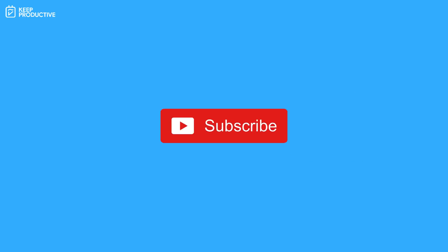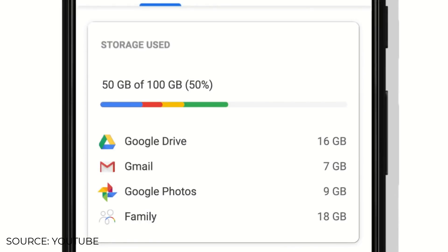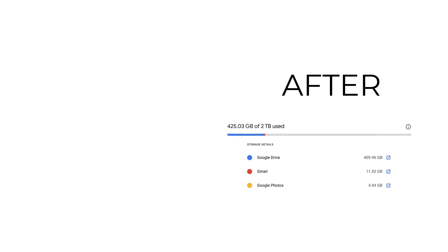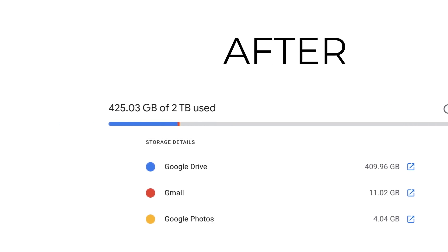Your Google account storage is shared with Drive, Gmail, and Photos. Any photo you've uploaded from now until next June 1st you will be able to keep inside your Google Photos account. Anything after that counts towards your Google One account storage limits.